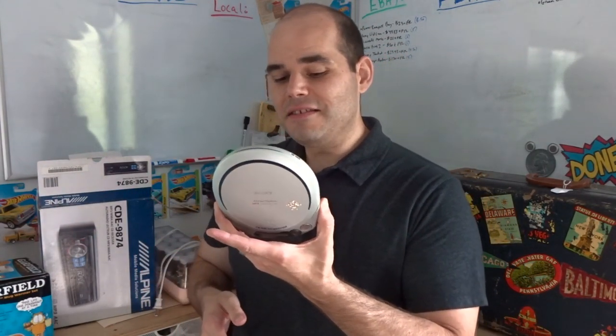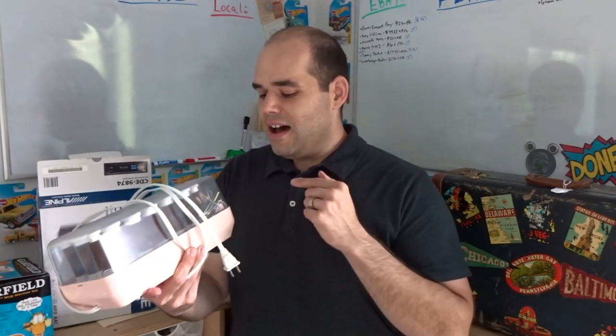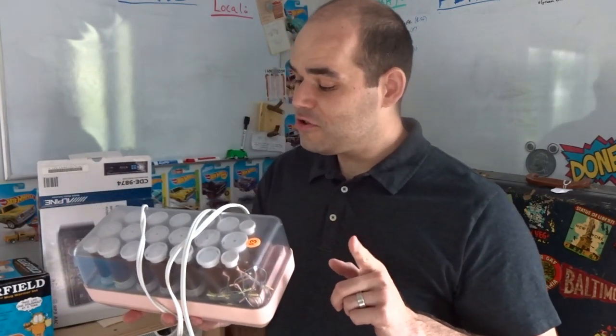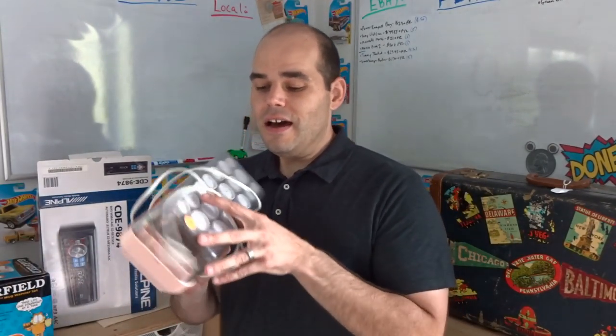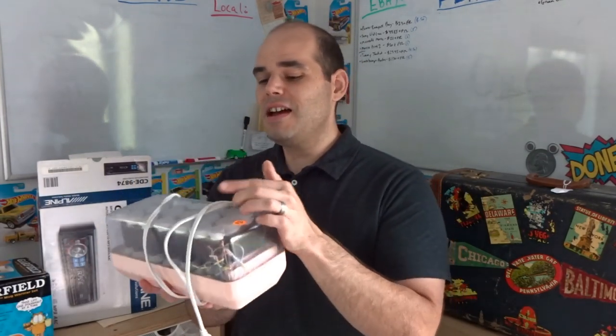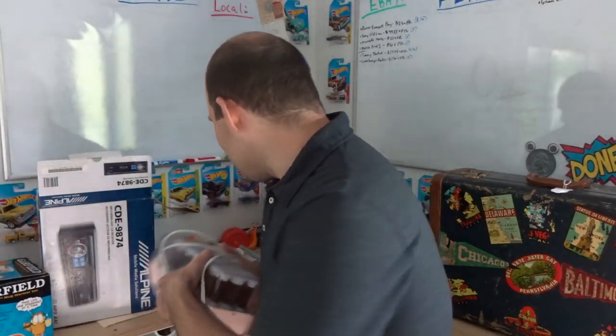I also found an old school hot roller set — a little dirty, all rollers present, not sure about all clips. I paid $2 for it. I need to test it, clean it up, and it should sell for about $25–30. These really old school ones from the '80s and early '90s actually go for good money — the updated modern-looking ones don't sell nearly as well.